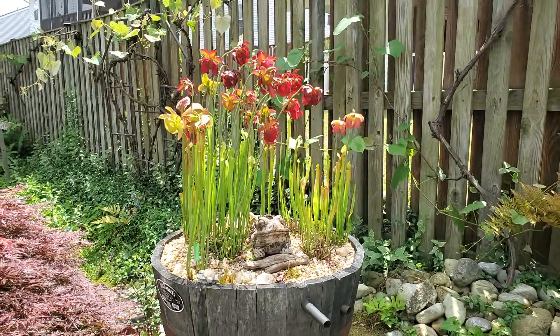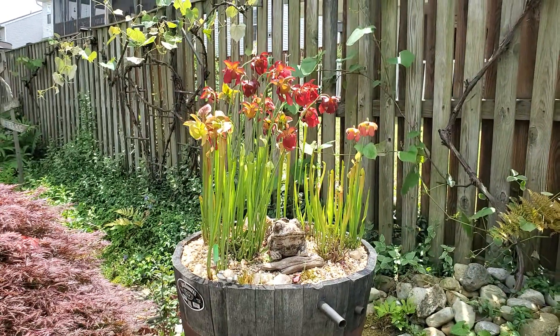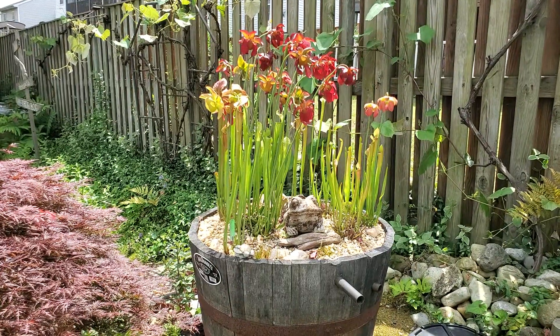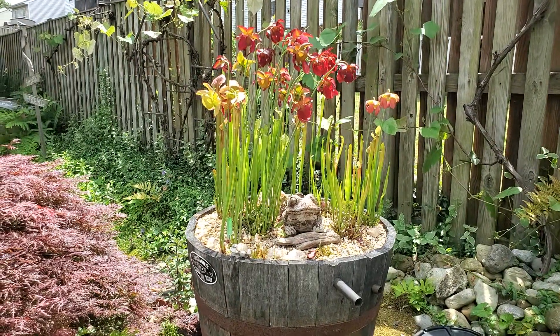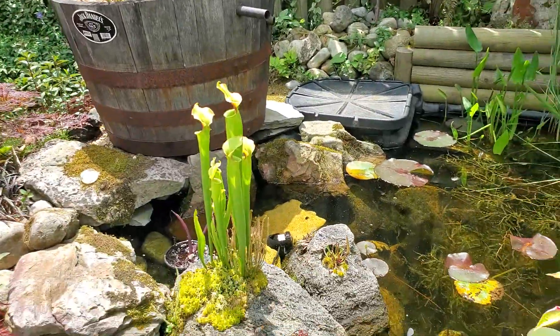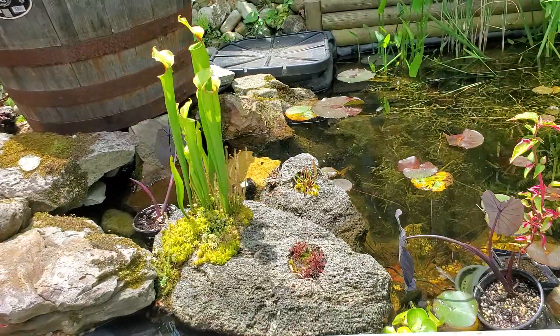Gorgeous plants doing great. The barrel is about three years old and I just absolutely love the bog barrels. I do nothing for them in winter except keep some water in the bog barrel.